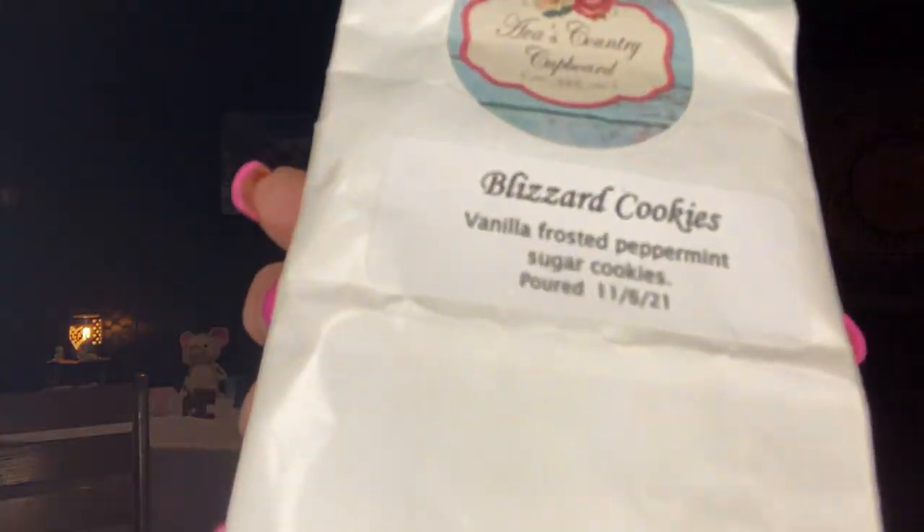Ava's Traverse City Blizzard Cookies — Vanilla Frosted Peppermint, poured November 6, 2021. I had this in my Christmas melting basket and my note says: 'This was a favorite. When it is offered, get multiple bags.' Blizzard Cookies — loved it. I need to request this; I need more. It was so good.